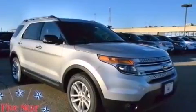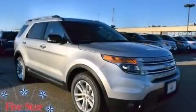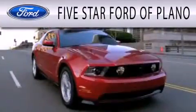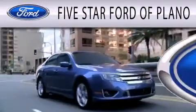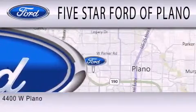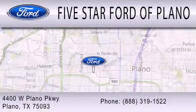We hope you found this video informative. Please contact us today. Five Star Ford of Plano is dedicated to doing everything possible to ensure the experience you have selecting your next vehicle is as pleasant as possible. We are located at 4400 West Plano Parkway in Plano.